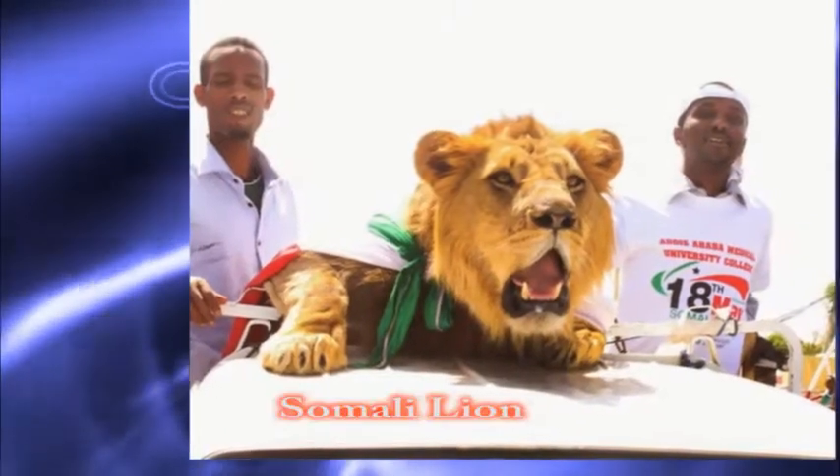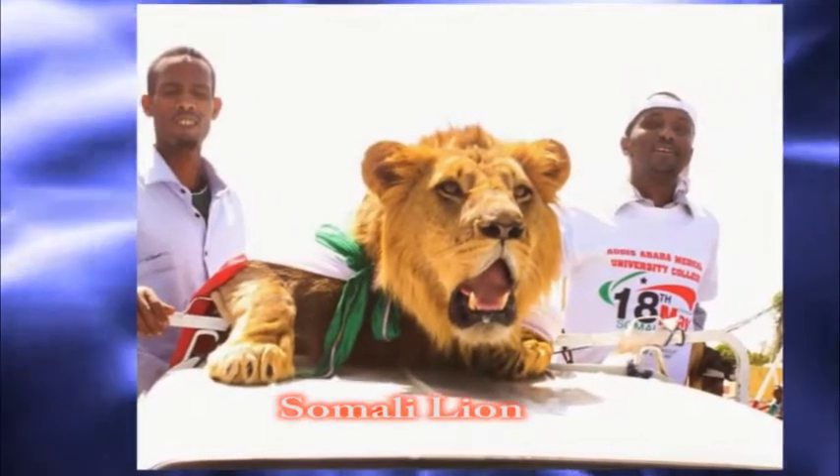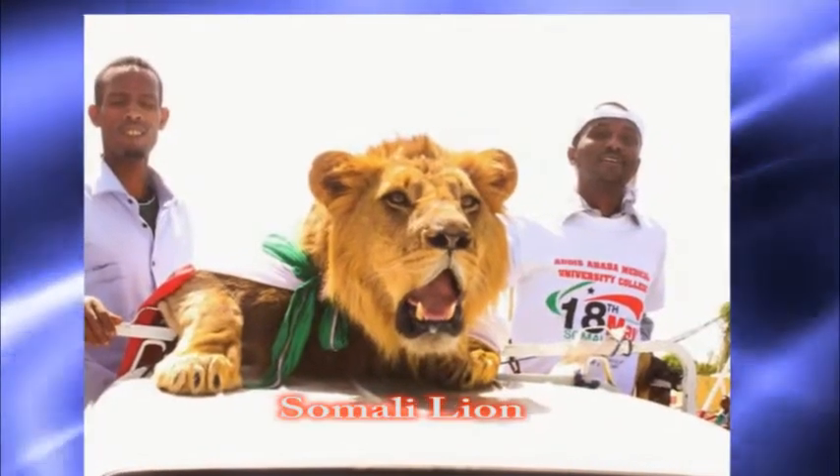Number ten: the Somali lion. Unfortunately, it is extinct from Africa.